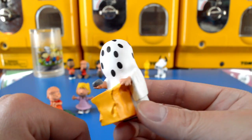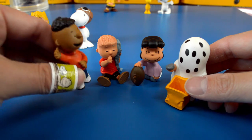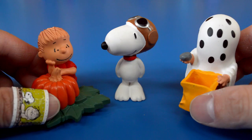Trick-or-treat, smell my feet, or give me something good to eat. That house was awesome — they gave us such good treats. I got a chocolate. I got a quarter. I got a football. I got a rock.